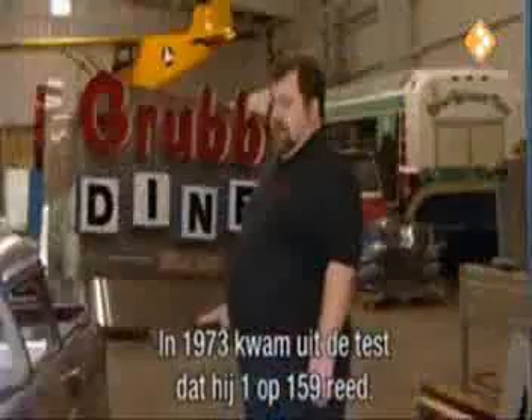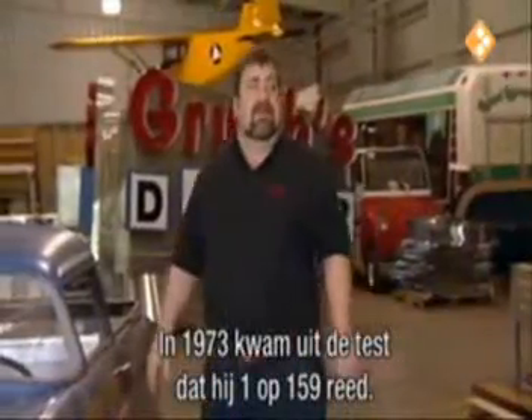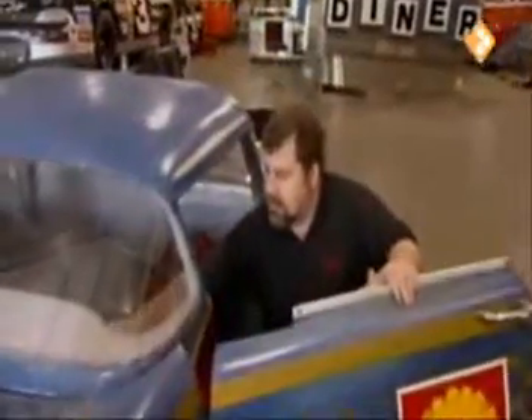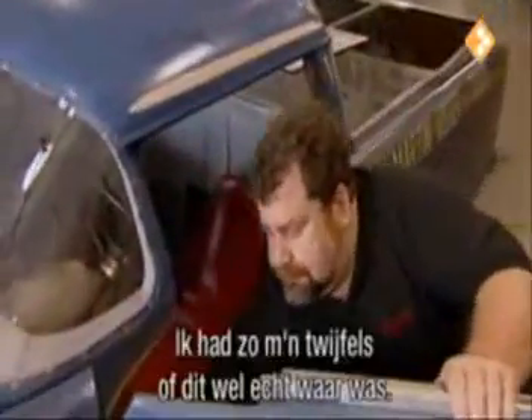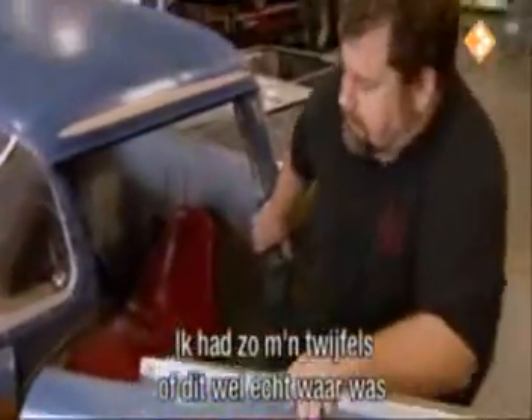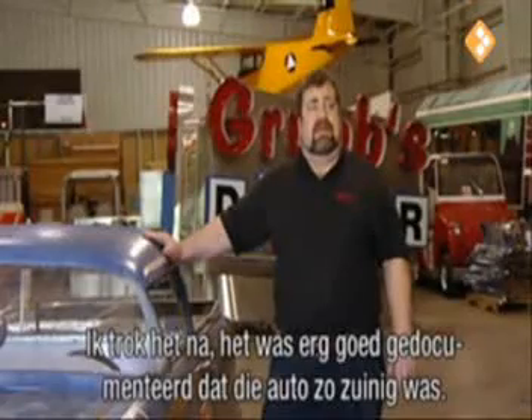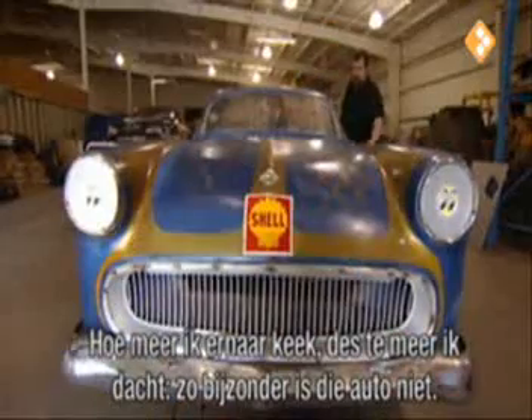On the test track in 1973, it came in at 376 miles per gallon. I kind of questioned it — I thought, is this really the case, is this really something that is true? And I did a little research on it and certainly it was documented very, very well as being the car that did achieve that.